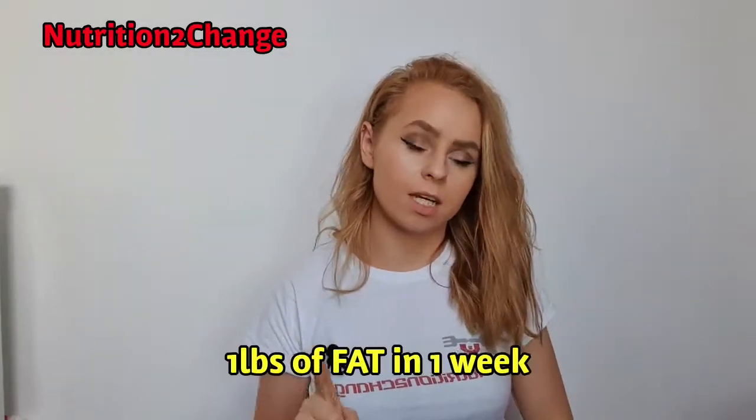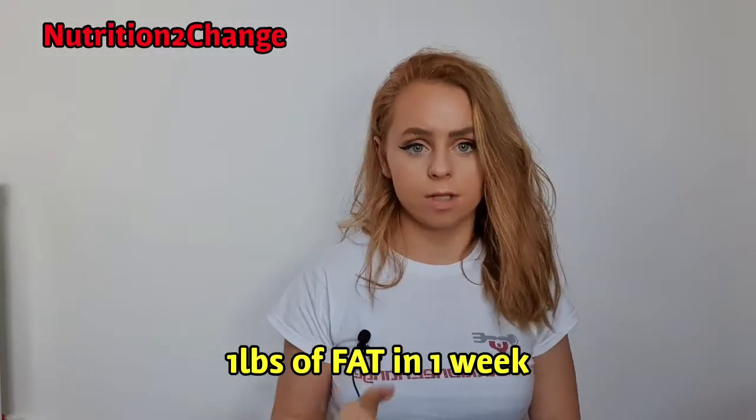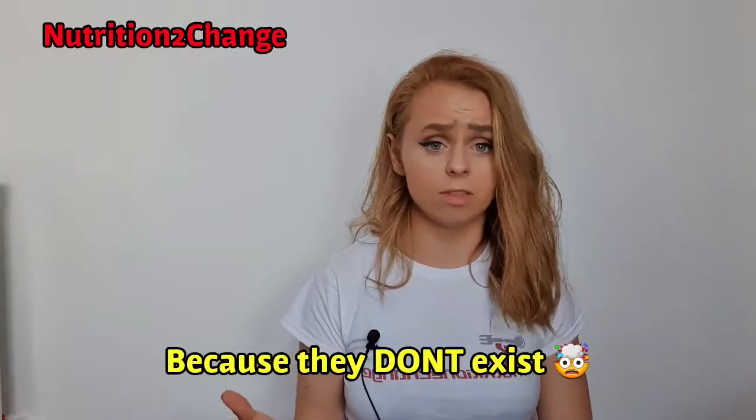Hi guys, welcome back to my channel. I wanted to discuss how you can lose one pound of weight over one week. There's not really a trick or a hack I'm about to give you — I'm simply going to give you some truth here.